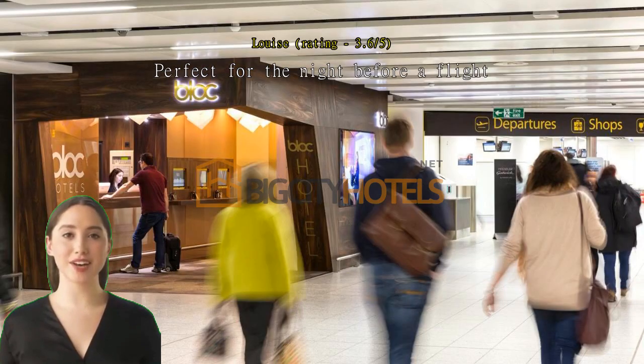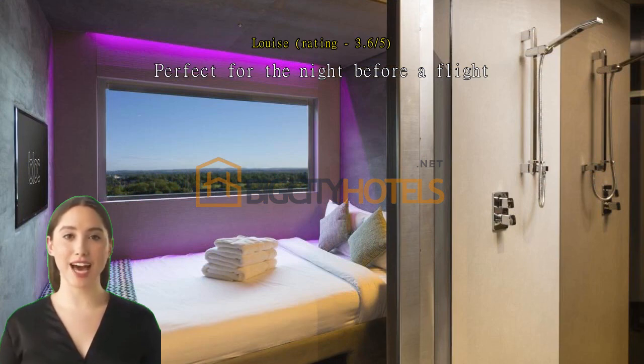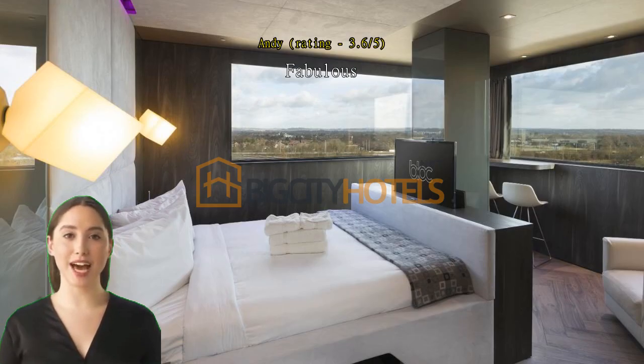Perfect for the night before a flight. Great location, easy to check in. Ease of access and everything easy to use. Phone access — great idea, thumbs up.